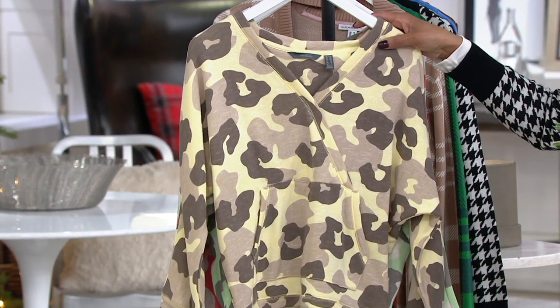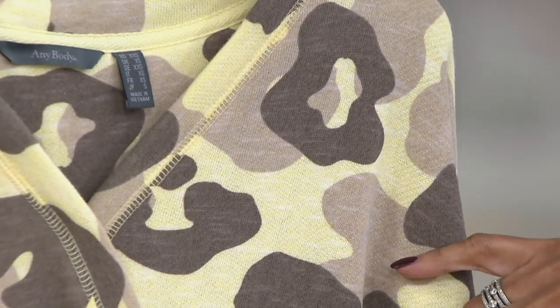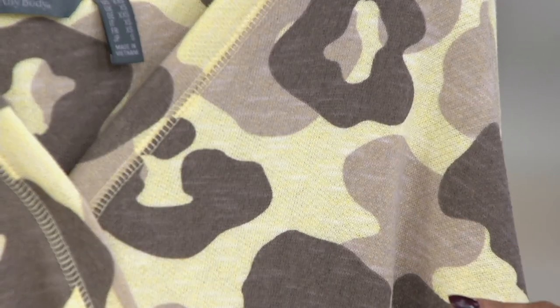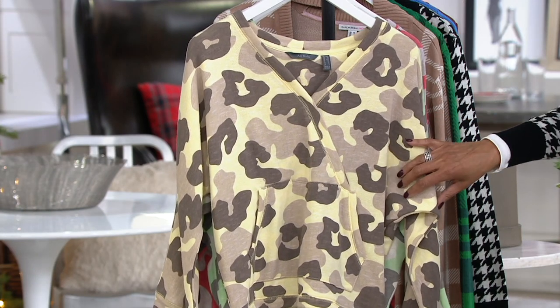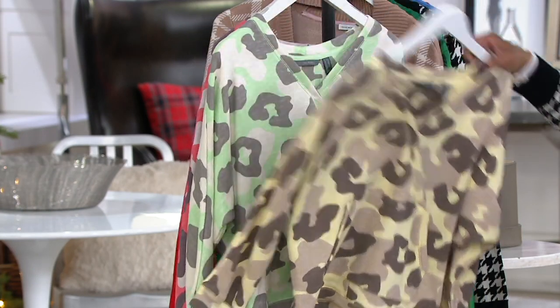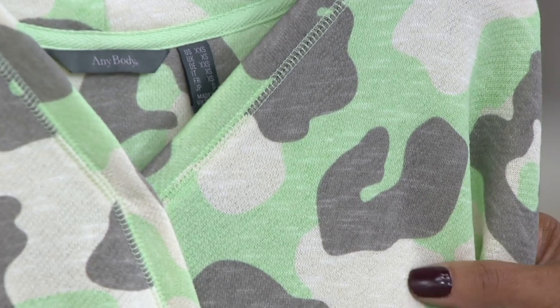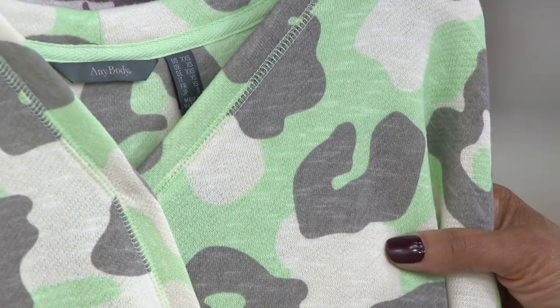Here are the colors: pale yellow — a wonderful buttery yellow — then you've got brown, you've got taupe, and this sort of exaggerated animal camo is just a fun way to go. Then we have pastel green, which gives you mint green, gives you taupe, and also gives you this soft sand color — it may be reading ivory, but it really is more of a sand color.